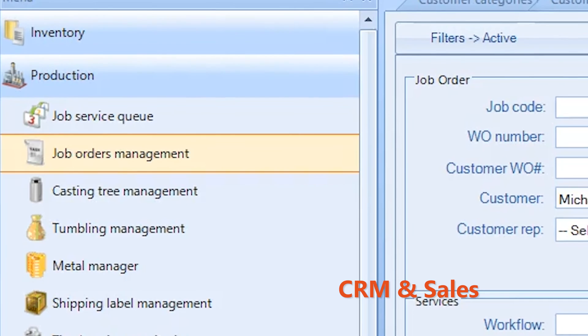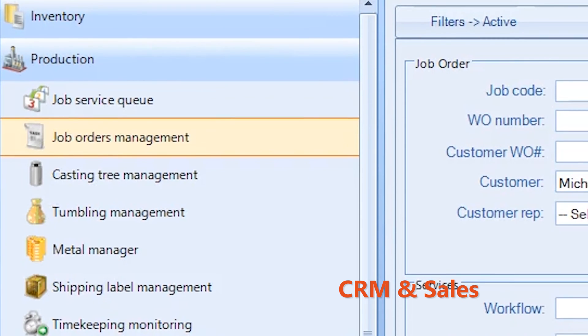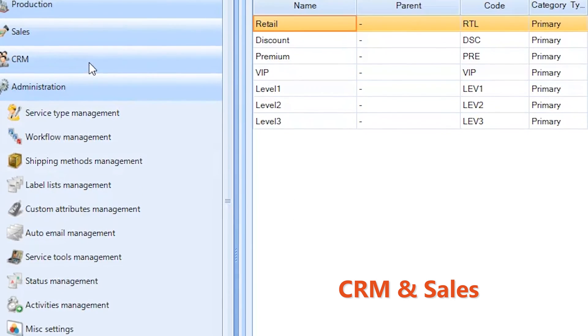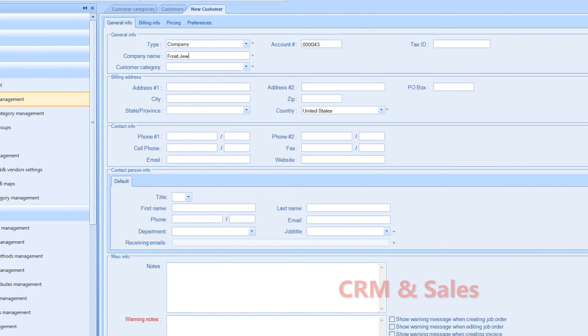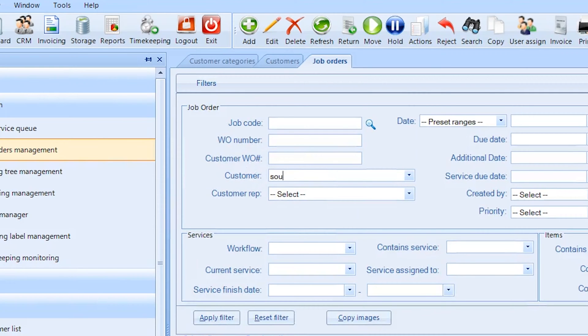Pyro provides a fully integrated platform for all operational processes. When orders come in, Pyro helps you quickly retrieve repeat customers from your database or add new ones, set up a job for the first time or find and edit one that's been done before.